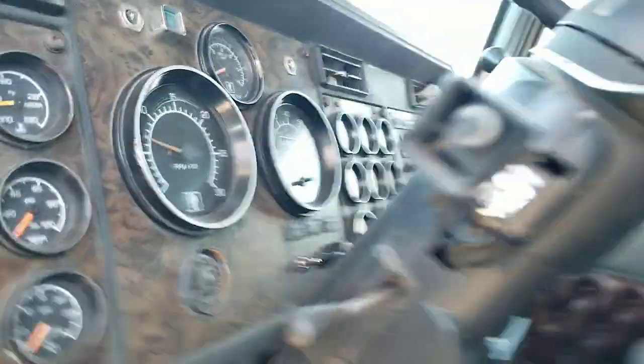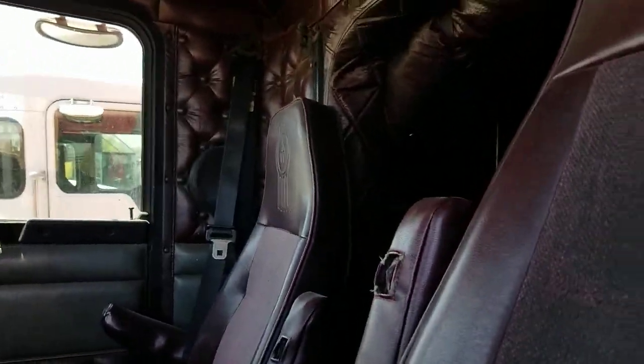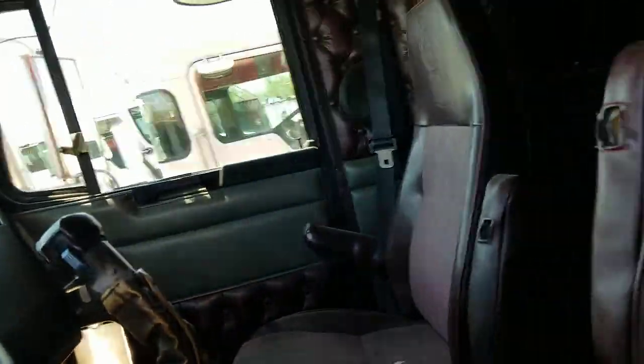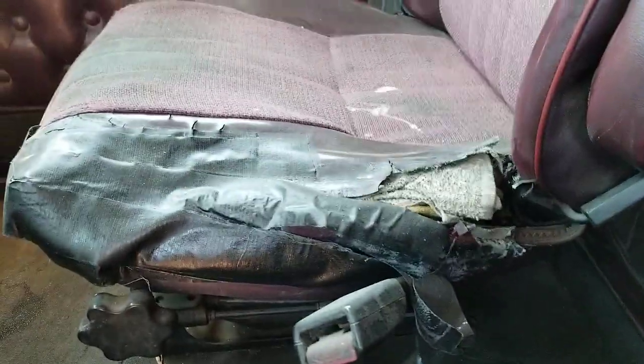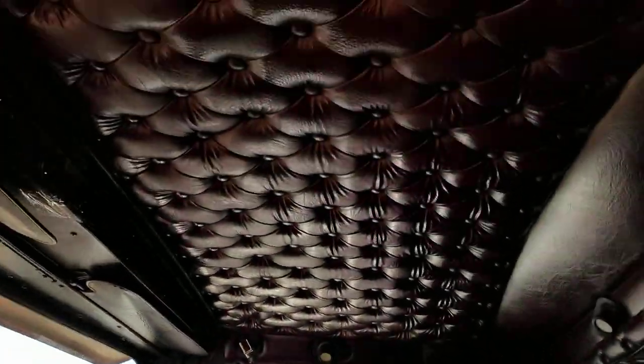Here's a look at the interior from the driver's side. The original driver's seat is in nice shape. Passenger seats are in decent shape, except for down there — that's ripped up. Headliner looks good.